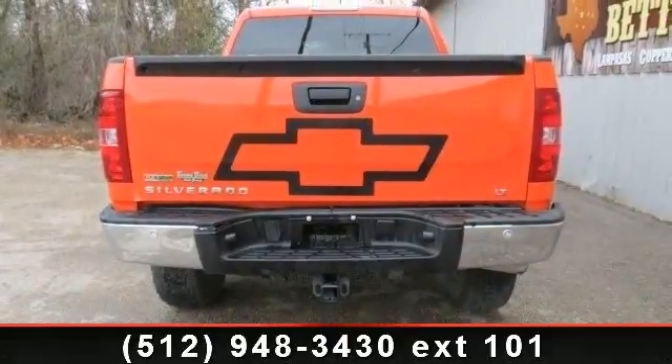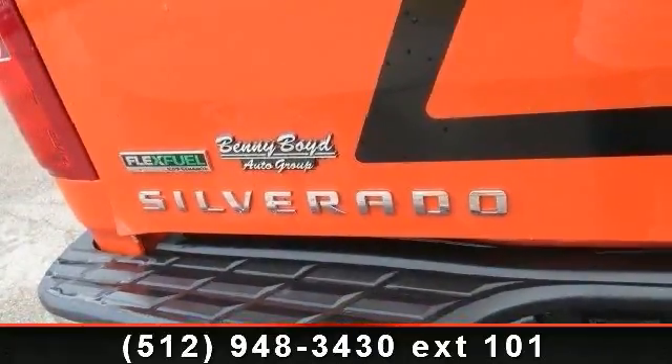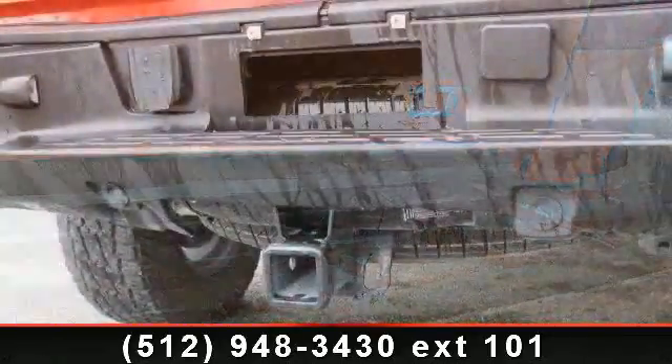Some of the top features included with this vehicle are power steering, passenger illuminated visor mirror, heated mirrors, AM FM stereo, automatic headlights, MP3 player, and front reading lens. This vehicle shows low mileage and has a smooth ride.